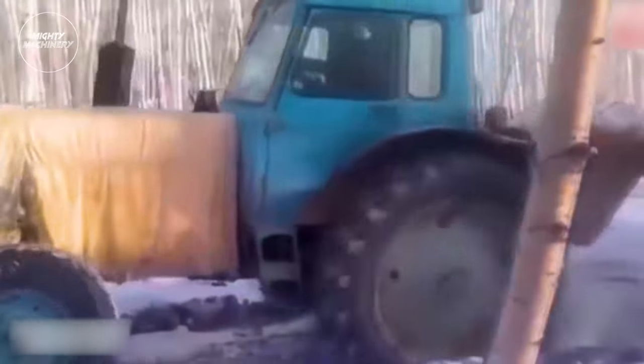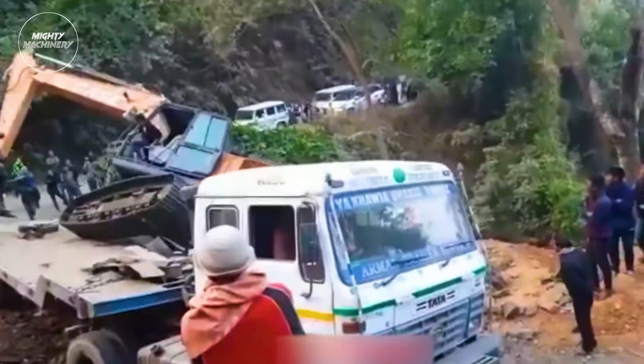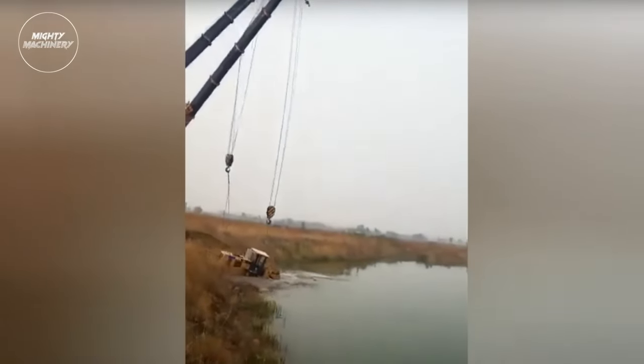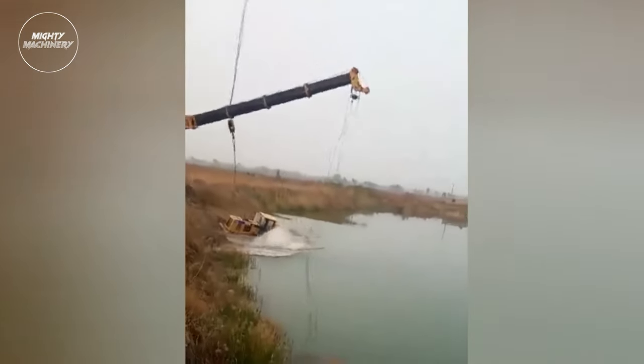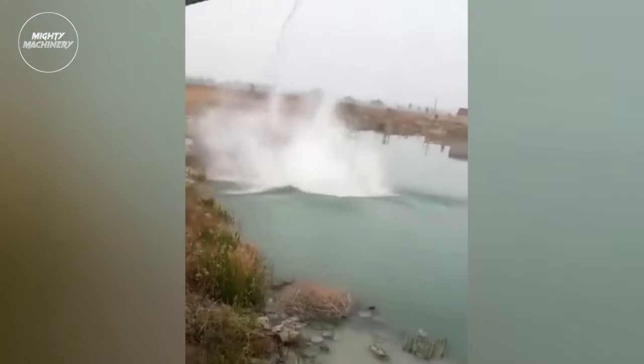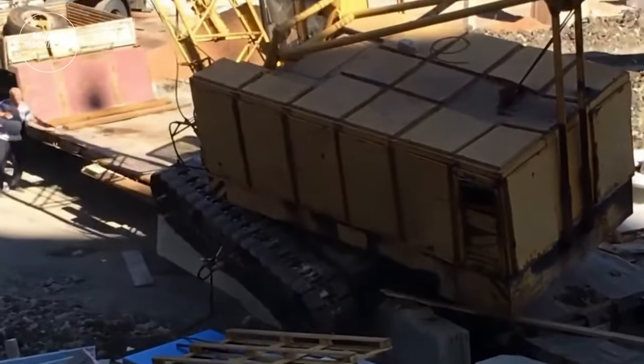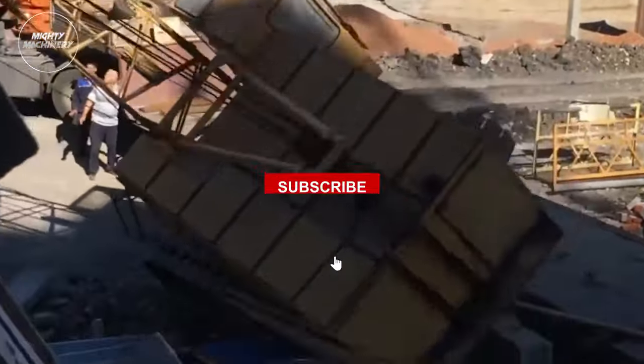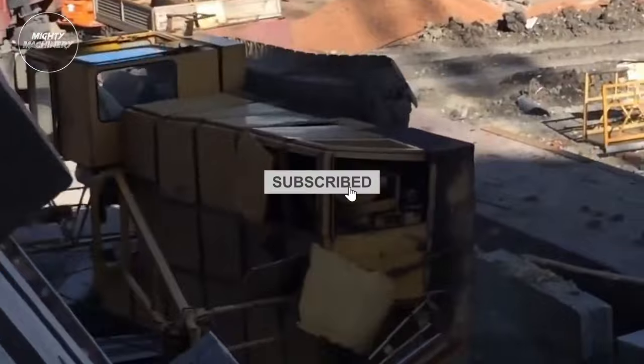That wraps up another hair-raising episode of Mighty Machinery. If you've been as electrified by these terrifying tales as we have, make sure you hit that subscribe button so you won't miss a single spine-chilling moment. Join our machinery-loving community and stay tuned for more shocking sagas of monstrous machinery mishaps. Remember, it's not just about the failures — it's about the thrill. Subscribe now and be part of the Mighty Machinery family.